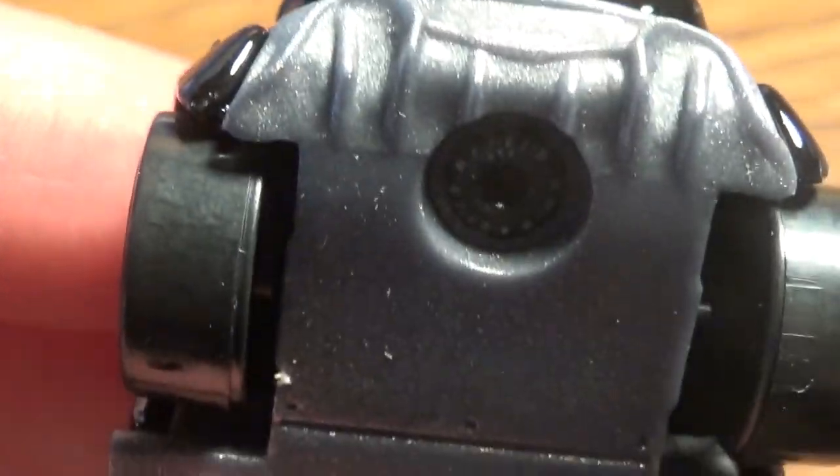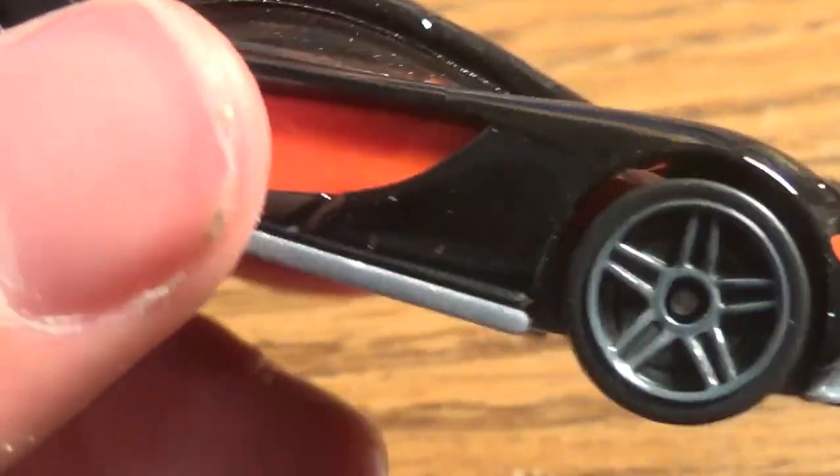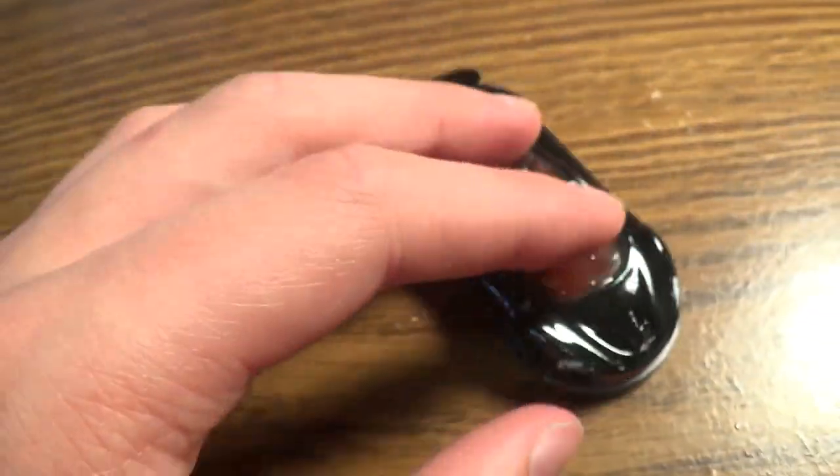Nice look at the back: tail lights — can't really see the exhaust, that might be it right there. A little bit of intakes right there. You have a pretty good view of the interior — it's pretty detailed, it's red. Looks pretty nice. I've looked at one of these cars before, I have one in one of my unboxing videos. Still, it is a beautiful car. Let's go on to the next car.